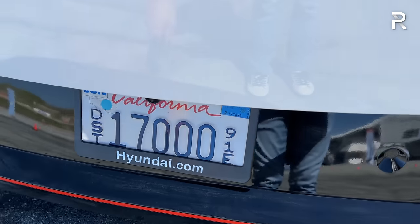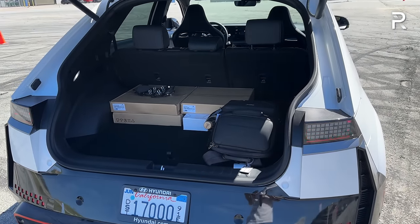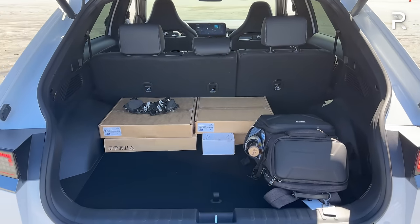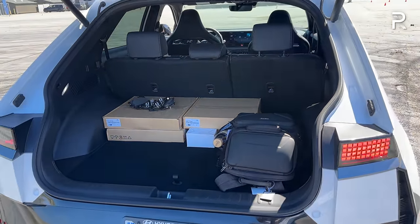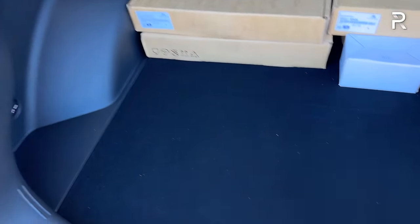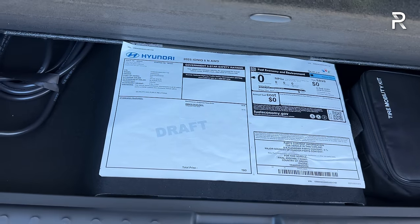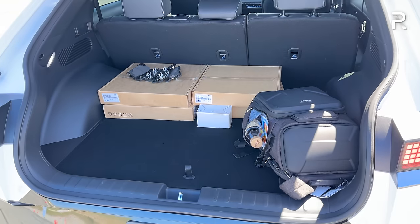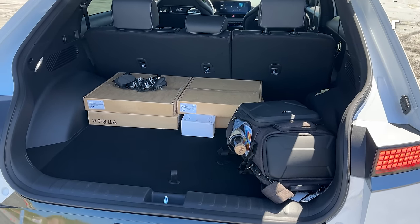Integrated parking sensors and a rear camera are mounted out back. In terms of cargo, the IONIQ 5N is very practical. With the second row up, you get up to 26 cubic feet of storage. Fold down the second row and that expands to around 60 cubic feet - practically identical to the regular IONIQ 5. There's also slight underfloor storage along with a tire mobility kit and Level 1 mobile charger. It has similar cargo space to a traditional gas-powered hot hatch.